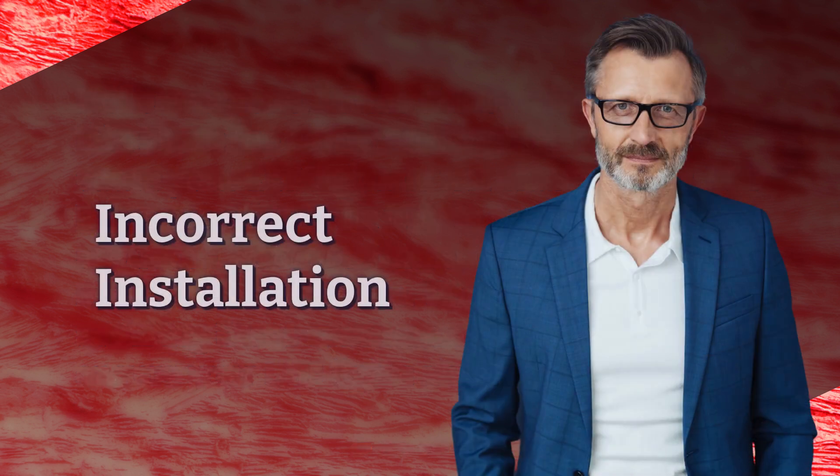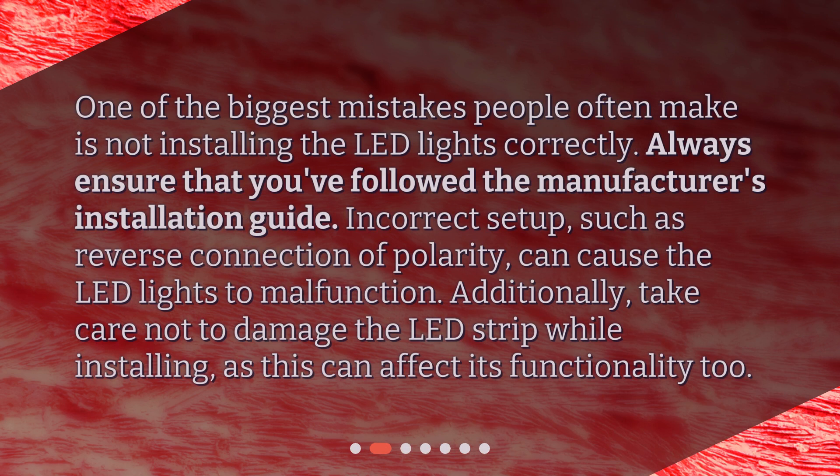Incorrect installation. One of the biggest mistakes people often make is not installing the LED lights correctly. Always ensure that you've followed the manufacturer's installation guide. Incorrect setup, such as reverse connection of polarity, can cause the LED lights to malfunction. Additionally, take care not to damage the LED strip while installing, as this can affect its functionality too.